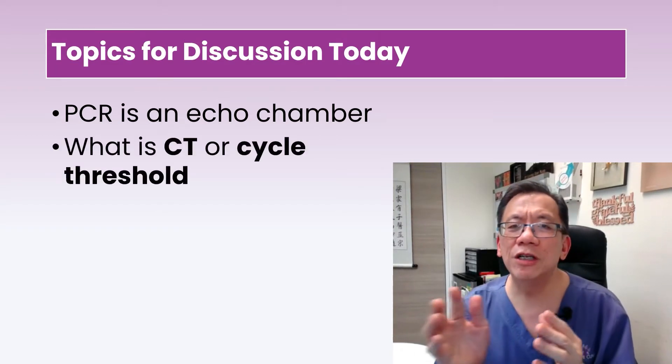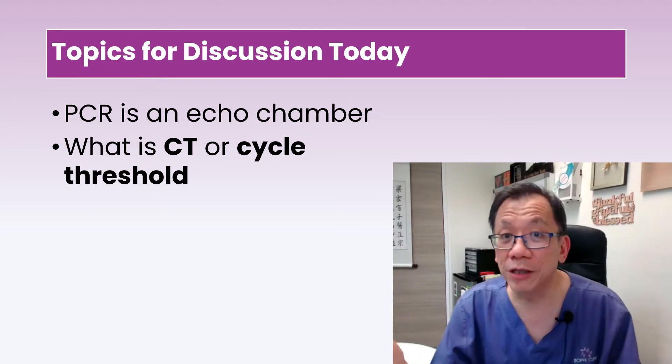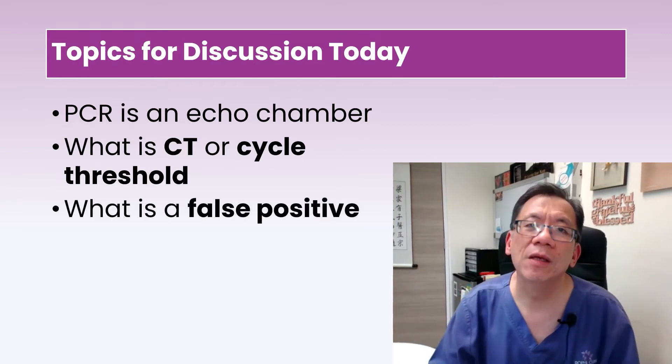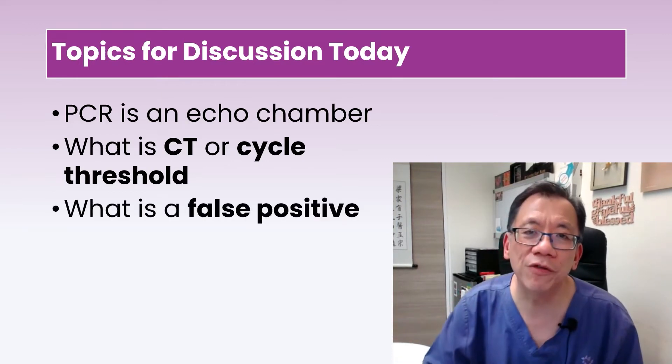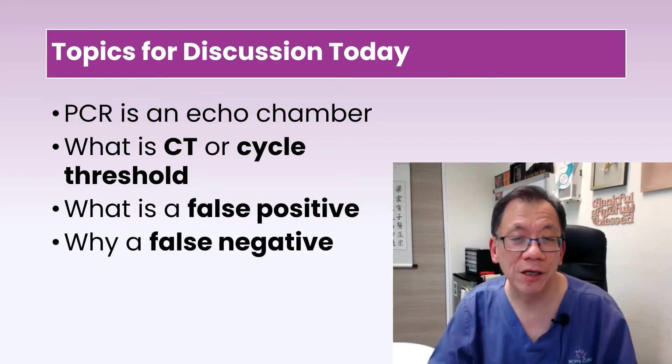We're going to talk about cycle threshold — CT, or threshold cycle — what it means and what it represents. And we'll go into explanation of what false positives and false negatives are and why they happen.